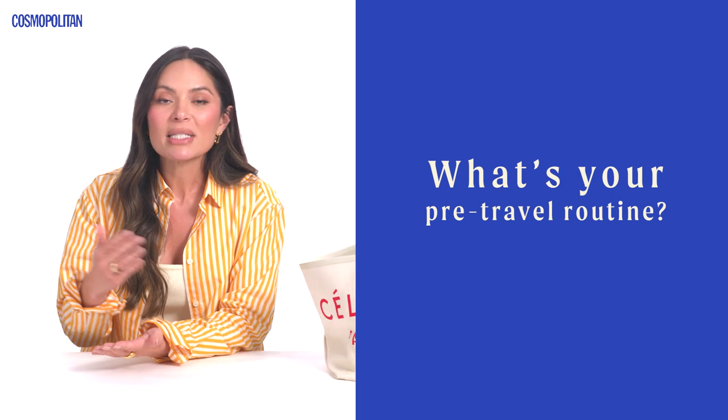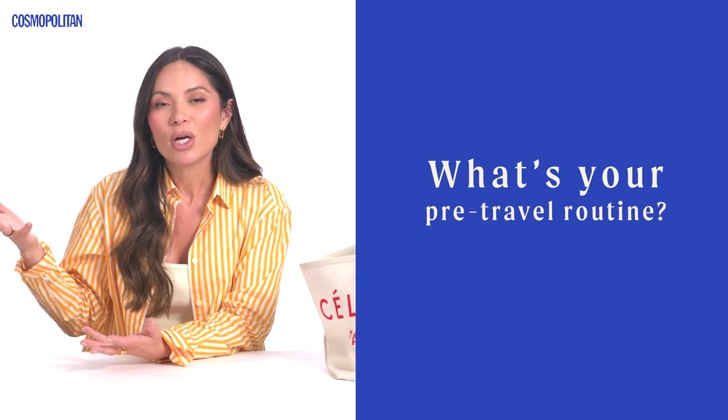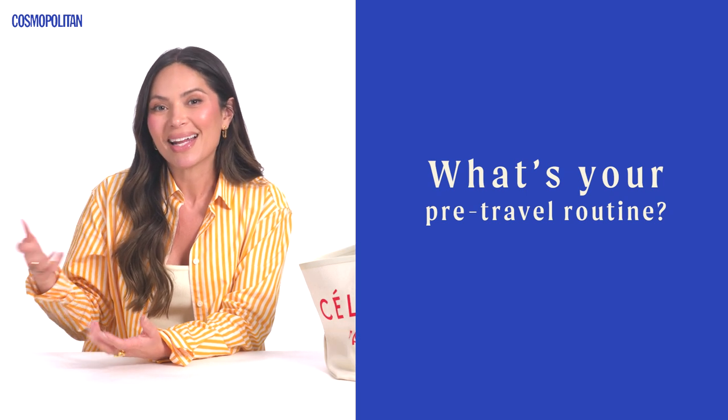I always usually plan my day around what time it is that I'm flying to. Let's say I'm flying to London — I'll see what time it is when I board the flight, and then I'll start eating my meals according to the time zone I'm going to, which really helps me get acclimated and not be jet-lagged.